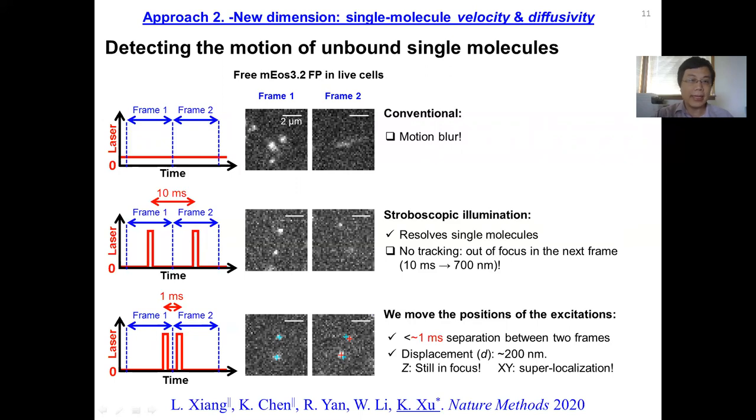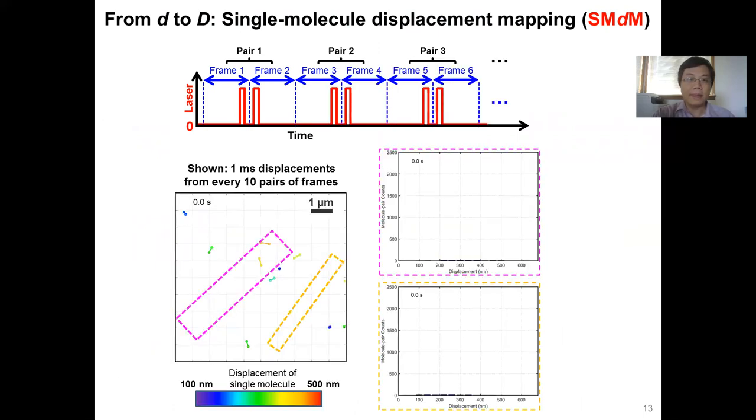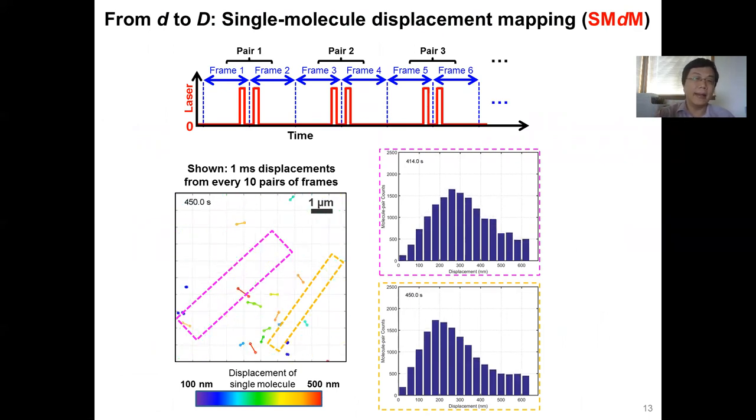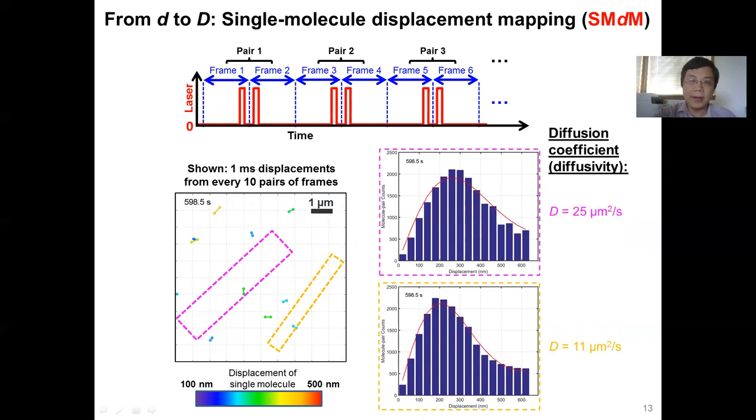By doing that, we can find out the displacement of those molecules within about a 200 nanometer range of motion to find out how fast each molecule is moving. To create statistical results to find out local diffusivity, we repeat this measurement many times — instead of just one pair of excitations, we do pair two, pair three, and so on. By collecting a lot of frames, we can build up a local histogram of how fast molecules are moving within a particular part of the sample. For those two rectangular regions of the sample, we see very different histograms, and we can use a mathematical model to fit the data and find out they correspond to different diffusion coefficients, with a two-fold difference between those two parts of the cell.